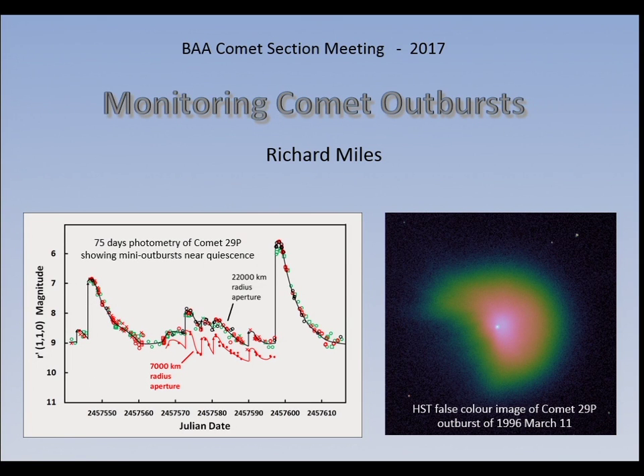Why should we be interested in comet outbursts? Amateurs are really best placed to discover them, to register that a comet has changed. And because there are so many of us now observing worldwide, they were detected within even hours of the actual event happening.